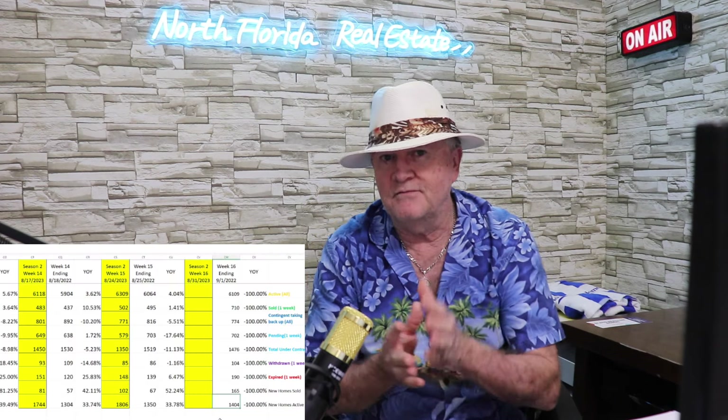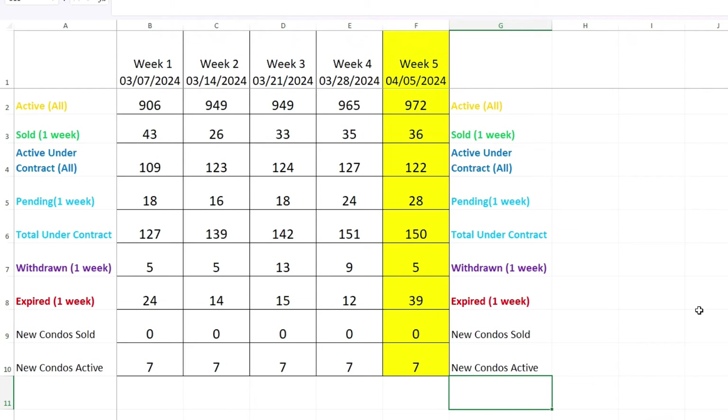I export all that data from the MLS into an Excel spreadsheet. There's a lot more data exported than what I just covered, and I put it into a spreadsheet of my own that's a little easier to read for the show, so we can follow week by week.